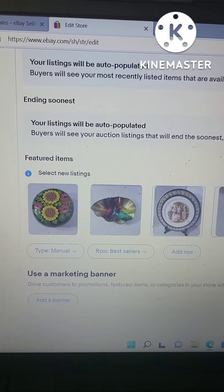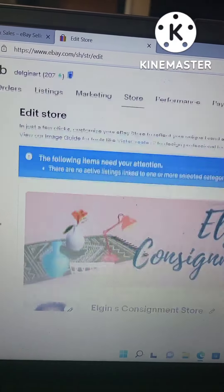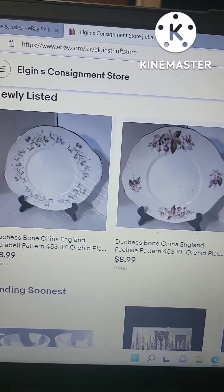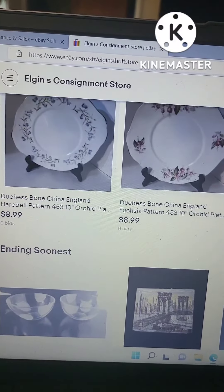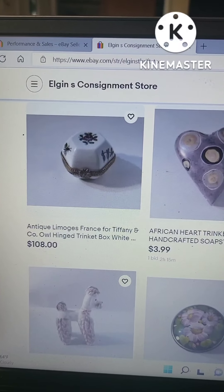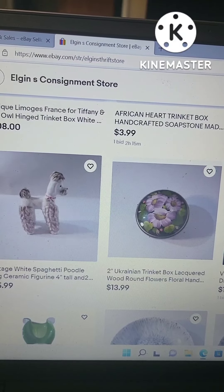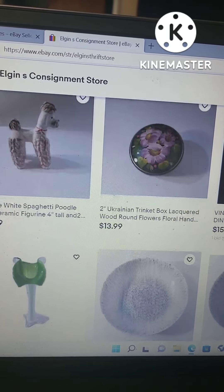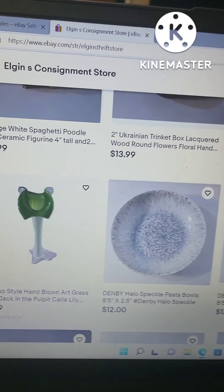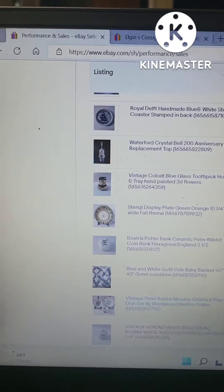This is my store — I just added some new things. I have Dutch bone china plates, some new bowls, lots of trinket boxes, a Limoges box made for Tiffany and Company, a spaghetti poodle which is doing really well with people asking about it, trinket boxes painted from Ukraine, a Denby piece I spoke about in my last video, and a Murano-style hand-blown art glass.